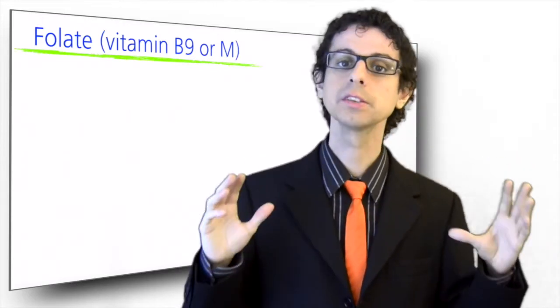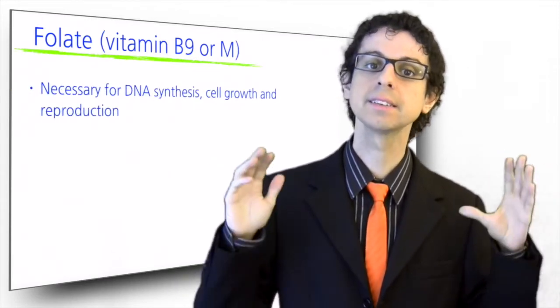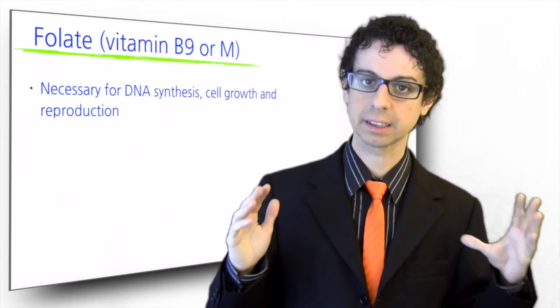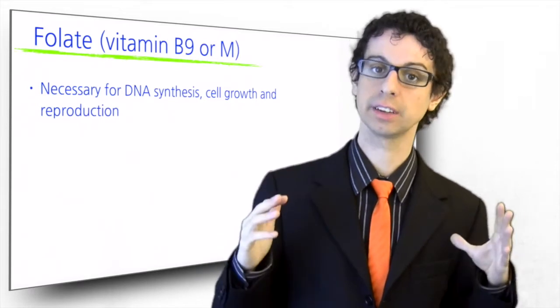Folate, also known as vitamin B9 or vitamin M, is especially important for cell growth and reproduction, as it is necessary for DNA synthesis. If folate is deficient, the first to be affected are our most rapidly growing cells: our red and white blood cells, and the cells of our digestive tract.